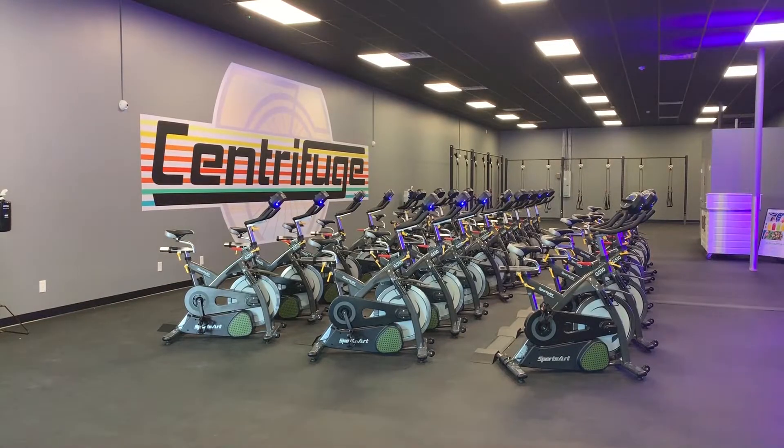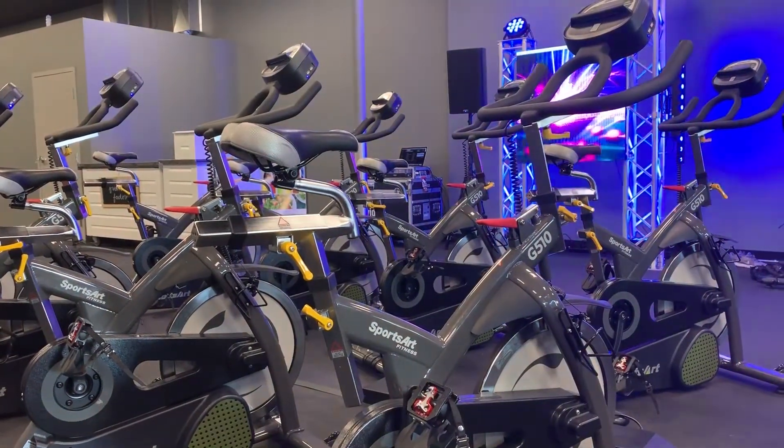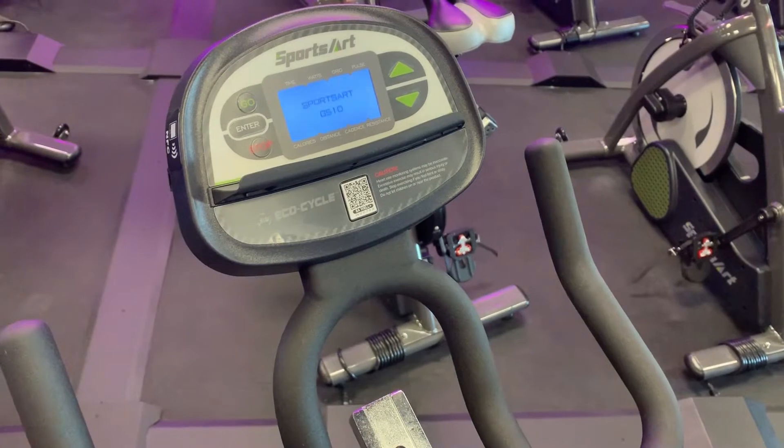A new Tampa Bay Area gym is helping folks get fit, all while reducing their carbon footprint. Centrifuge Cycling Studio in St. Pete Beach is converting sweat into electricity. It features a setup with technology that is able to harness kilowatt energy and turn what bikers are doing into utility-grade electricity.